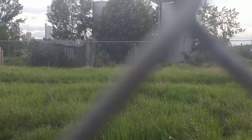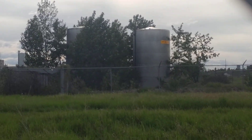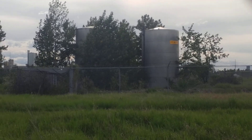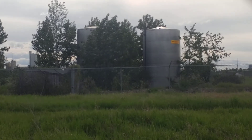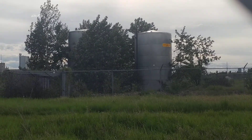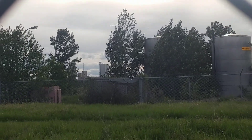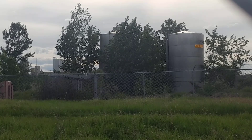But yeah, there it is — the old tankers, what used to be the storage. Anyhow, I've got to head out because I'm on Canadian Pacific property right now and it's not a good place to be. You guys have a good one and talk to you later.